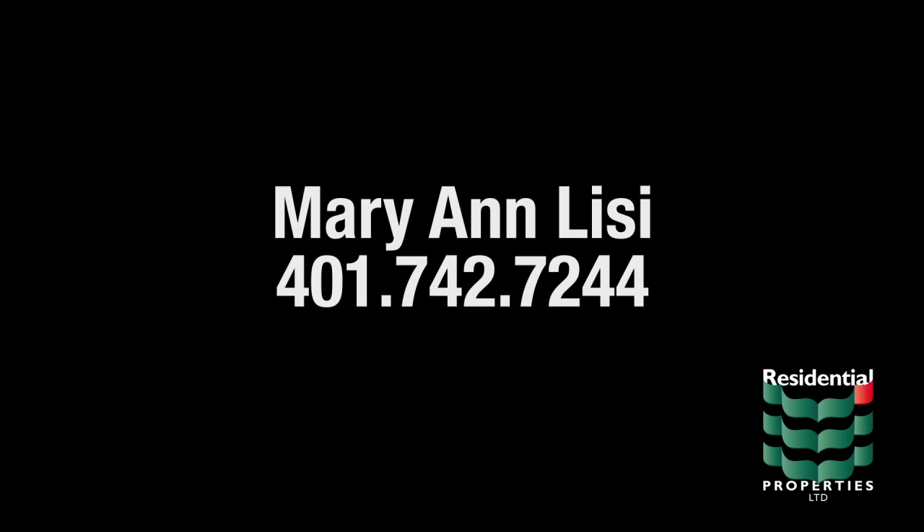For more information, please contact Marianne Lisi at area code 401-742-7244.